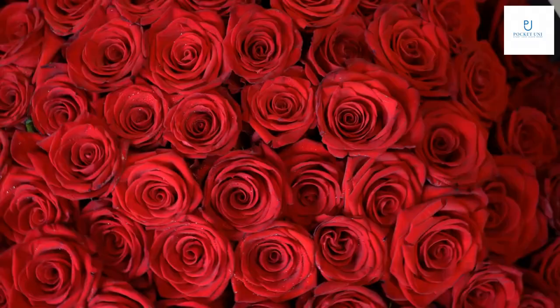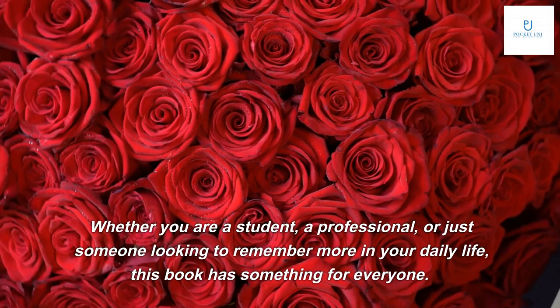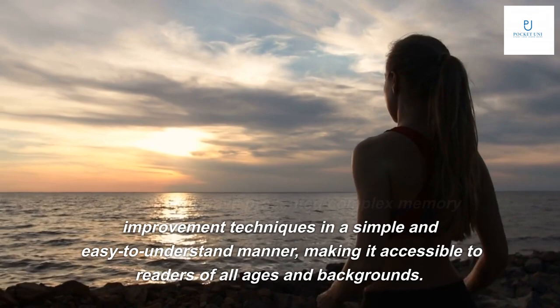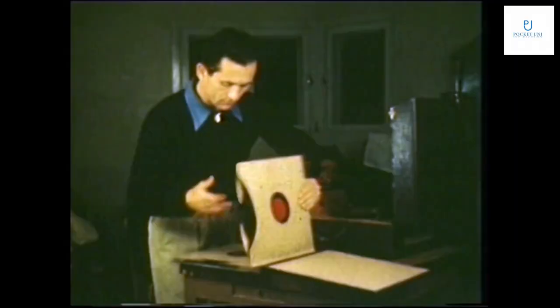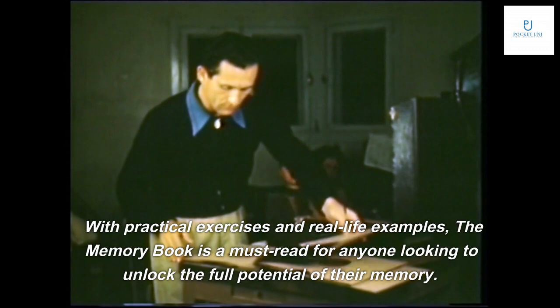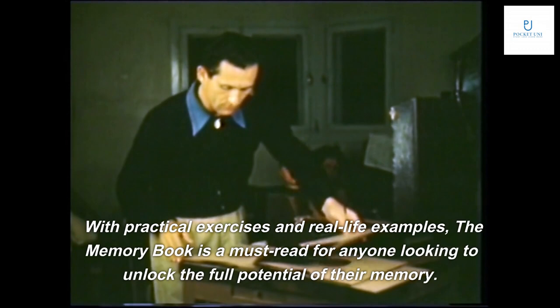The Memory Book is an essential guide for anyone looking to improve their memory skills, whether you are a student, a professional, or just someone looking to remember more in your daily life. The authors have presented complex memory improvement techniques in a simple and easy to understand manner, making it accessible to readers of all ages and backgrounds. With practical exercises and real-life examples, The Memory Book is a must-read for anyone looking to unlock the full potential of their memory. Thanks for watching — like and subscribe and we'll catch you on the next one.